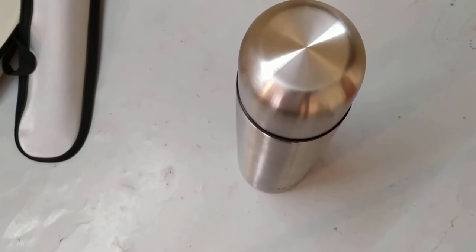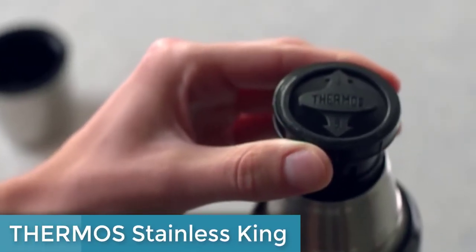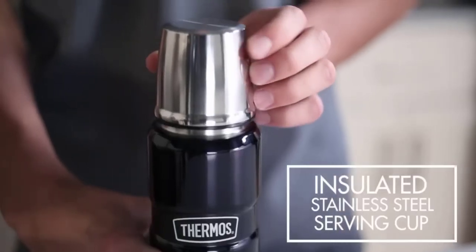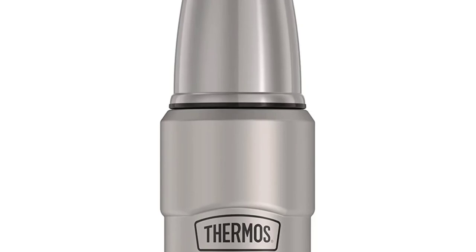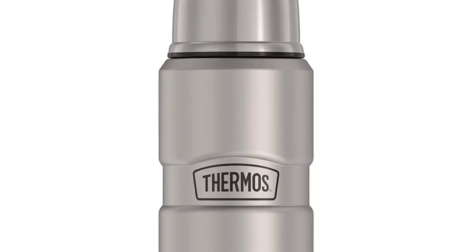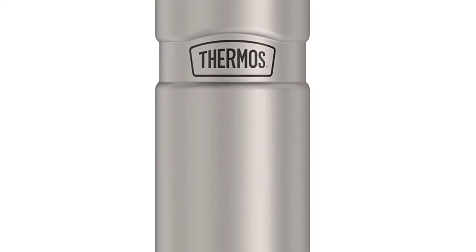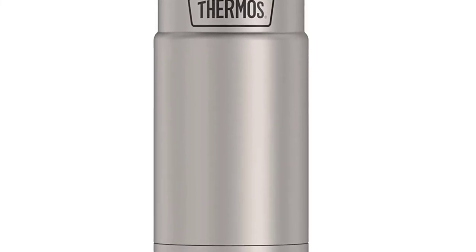And finally, at number 1, the Thermos Stainless King Vacuum Insulated Beverage Bottle is an exceptional product that excels in delivering on its promises. The vacuum insulation technology truly keeps beverages hot or cold for a full 24 hours, making it a great companion for long outdoor adventures or road trips. The high-quality 18/8 stainless steel construction is extremely durable, and the built-in serving cup and carry handle make it easy to use and transport. The twist-and-pour stopper allows for easy pouring without removing the stopper completely, perfect for serving the whole family.